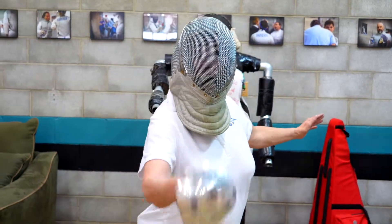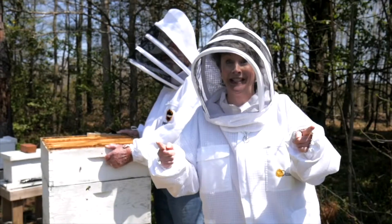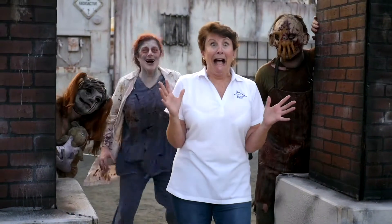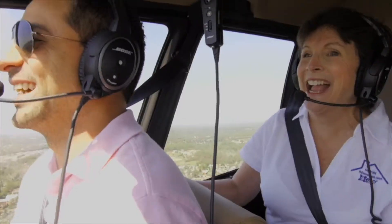Welcome to my home. Hi, I'm Cindy Merritt and I'm your local real estate partner. Just like you, I live, work, and play in the Richmond, Virginia area and all around our wonderful surrounding counties.